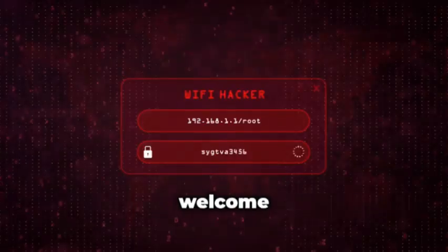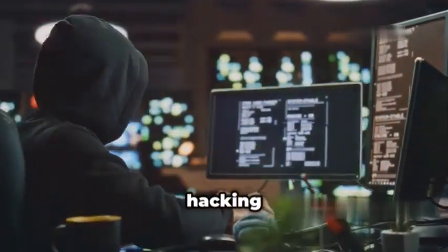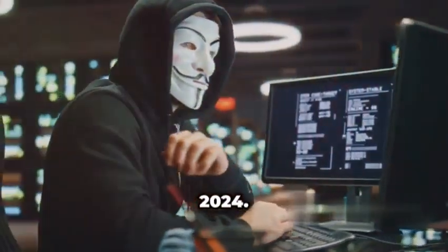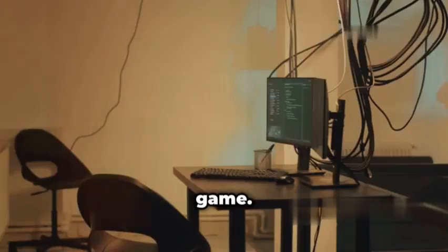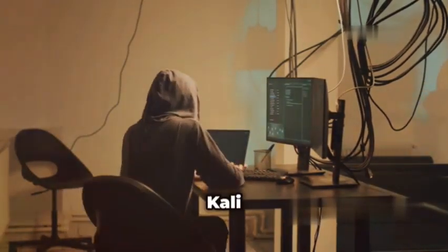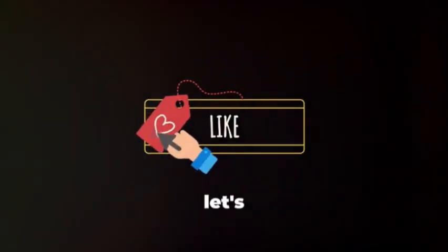Hey everybody, Jackson here and welcome back to the channel. Today we're diving deep into the world of ethical hacking with a look at the top 10 brand new tools you need to know for 2024. We're talking fresh out of the oven, cutting edge software that will completely change your pen testing game. From recon to exploitation, we've got you covered with the latest and greatest that Kali Linux has to offer. So buckle up and let's get started.